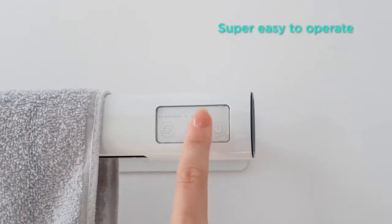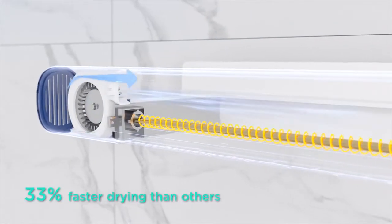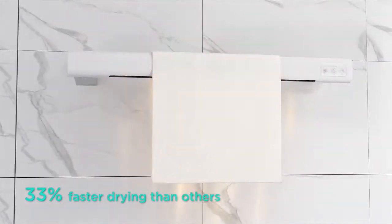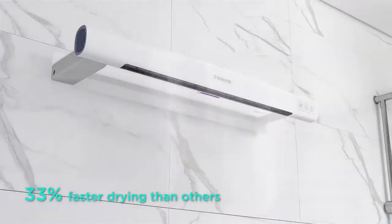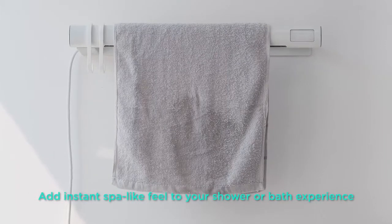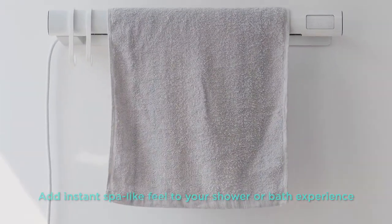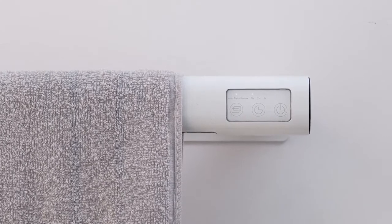With Ranvoo, you really can have it all. The touch panel allows you to choose from different drying modes and duration effortlessly. Rapidly heating up in just five seconds, Ranvoo has a drying time 33% faster than other towel warmers, at a constant temperature of 130 to 150 degrees Fahrenheit.